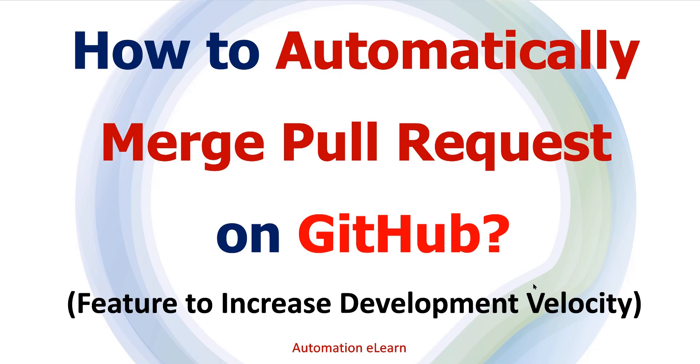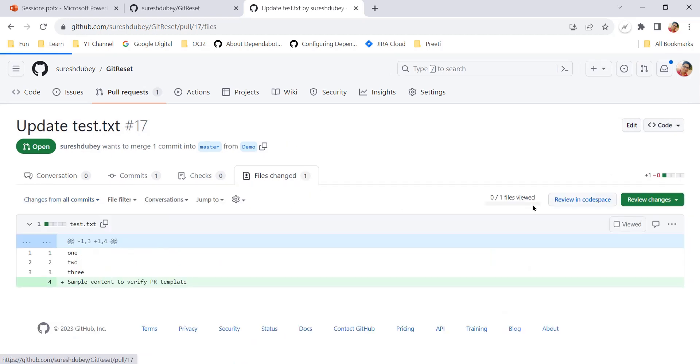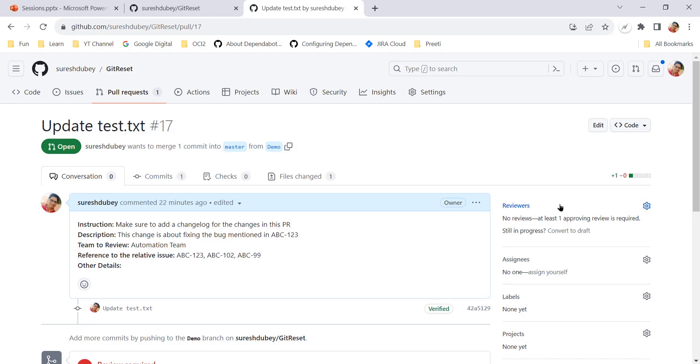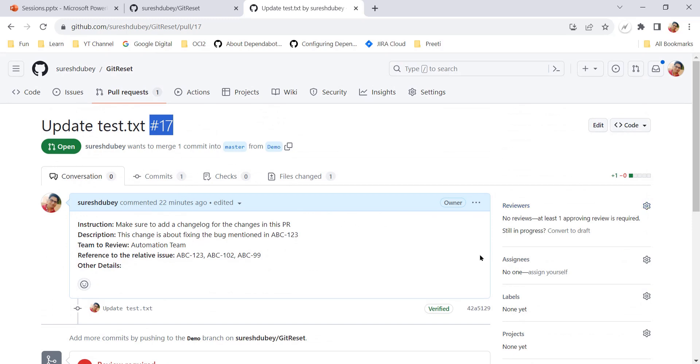Typically what happens is as a contributor I will create a PR with all the details, assign some reviewer, and GitHub will notify that particular reviewer. That reviewer will take some time to review - maybe a couple of hours or a couple of days - and once I get approval I again have to open this pull request and click on 'Merge pull request'.